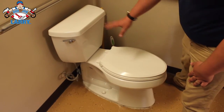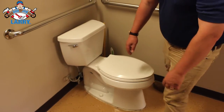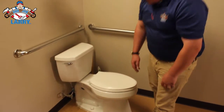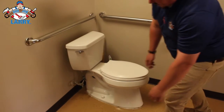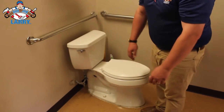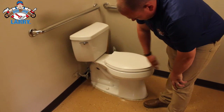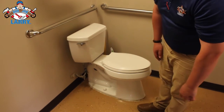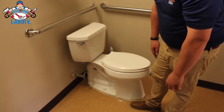So it's done flushing, doesn't sound like it's running anymore, so we're good there, but I'm going to note that it moves a little bit. Then we're just going to look around the base, make sure that there's no rotted subfloor or damaged flooring. We're actually on a concrete floor here, so we're not going to see any rot, but look for any flooring damage. We can see some old caulk lines down there, but overall nothing real alarming.